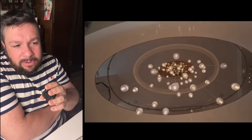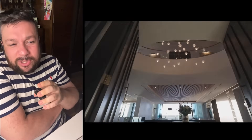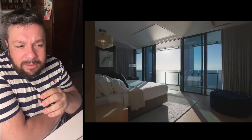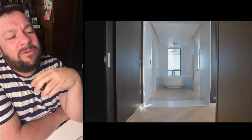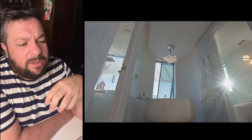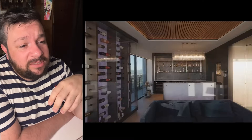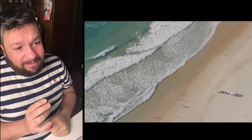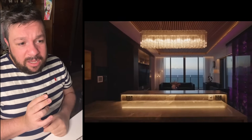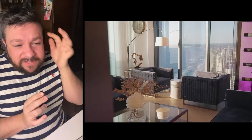Does it come with the furniture though? For 30 million dollars you would assume so. Do these bougie apartments come with the furniture? Because then you've got to figure that out. That bathtub is ridiculous. And the water pressure would be so bad that high up, wouldn't it?